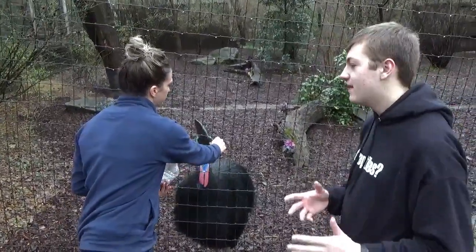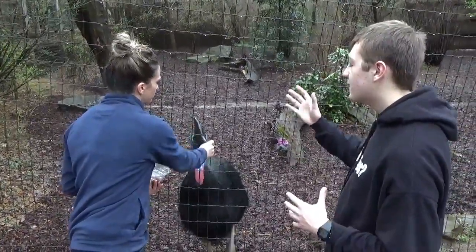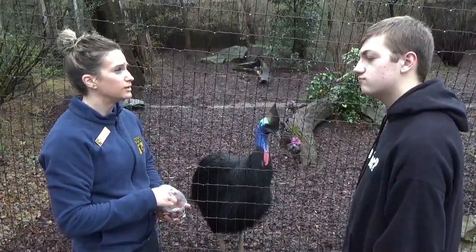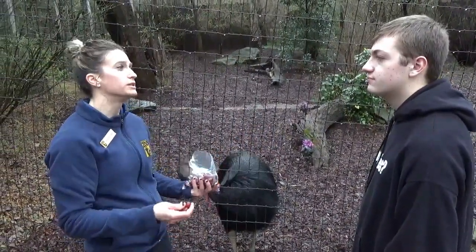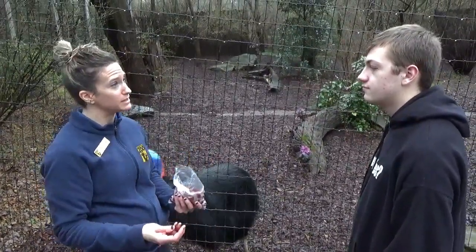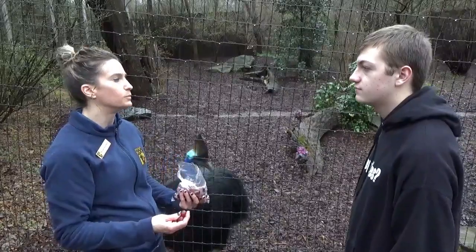Some of the first questions that people may have about the cassowary is: what is with the bright blue? It helps with camouflaging. If you think about a rainforest being colorful, that will also help them camouflage into their surroundings. It also helps to attract a mate — the brighter they are, the more attractive.